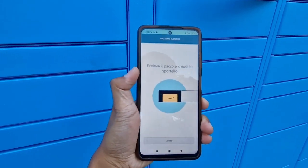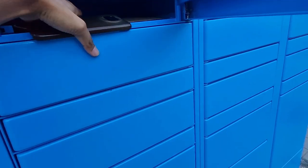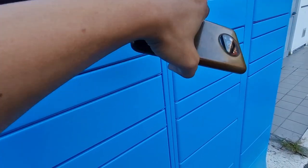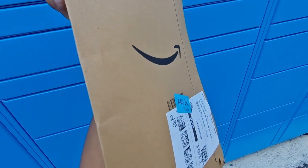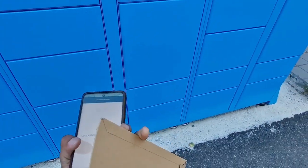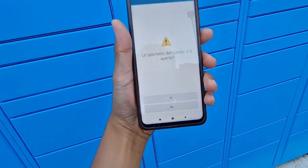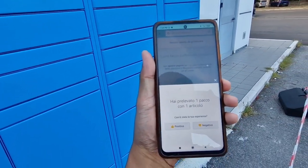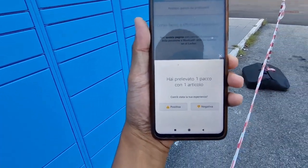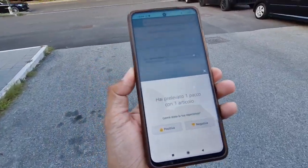Then it says 'preleva il pacco e chiudi il portello' — 'chiudi' means close, so I take the package and close the door. Wait — it's an envelope! That's my Amazon package, but it's a microphone so it's an envelope. Then it says 'chiudi' so we close it.